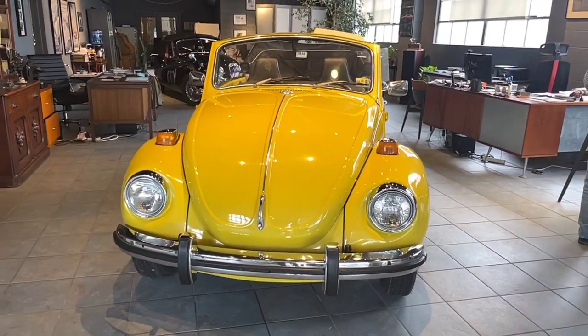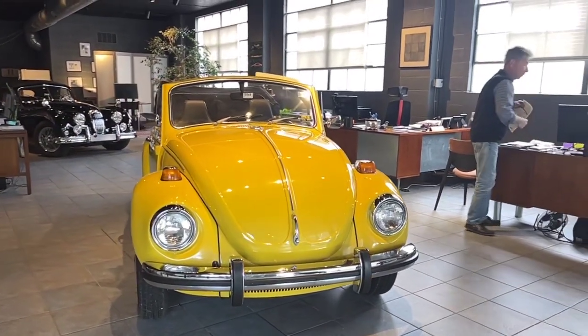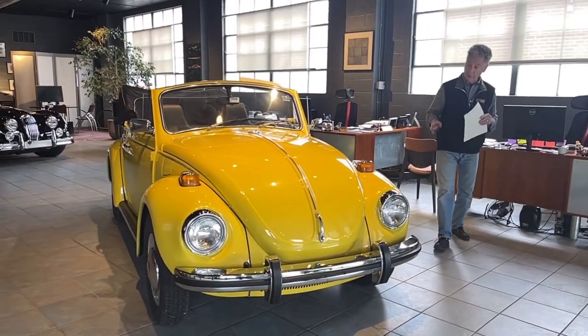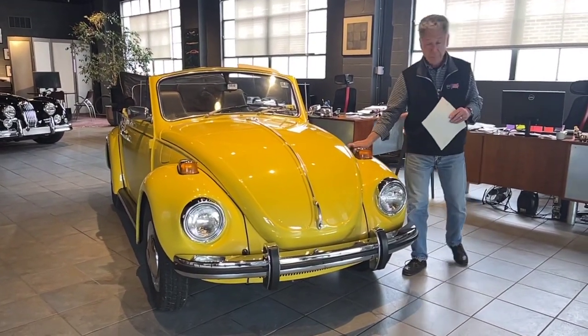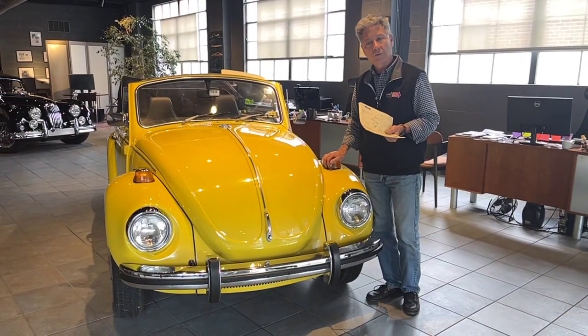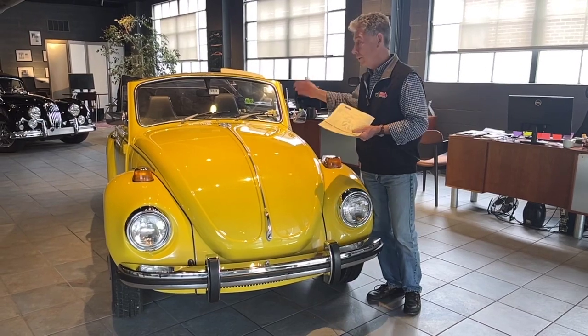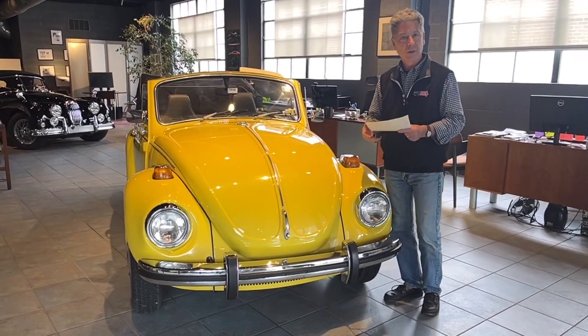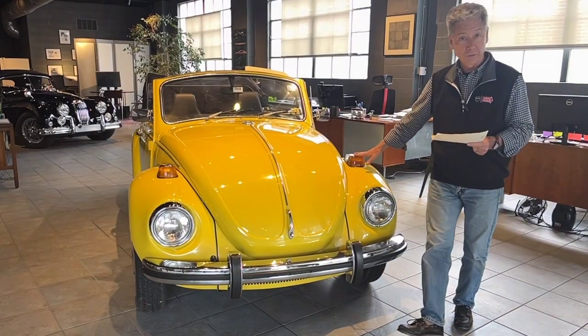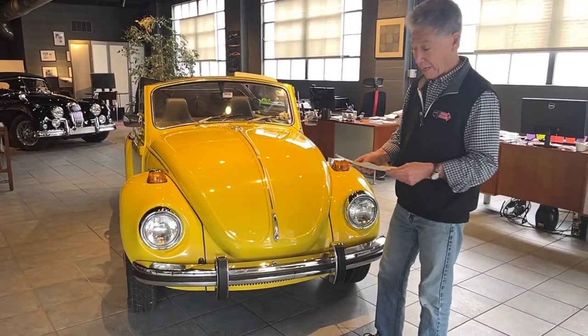That mileage is accurate — it has rolled over once. We also have volumes and volumes of service receipts. For anyone who knows Volkswagens, it's normal tune-up stuff: spark plugs, clutches every now and then, mufflers, tailpipes, tires, brakes — the normal things. Nothing unusual in this car's history, nothing atypical for a Volkswagen. Nothing ever really happened to it. It's just a happy car.